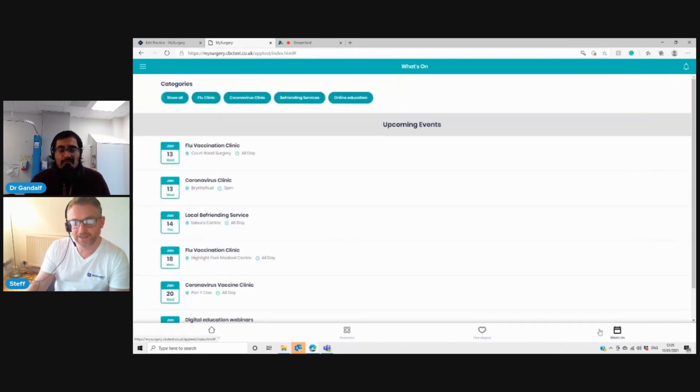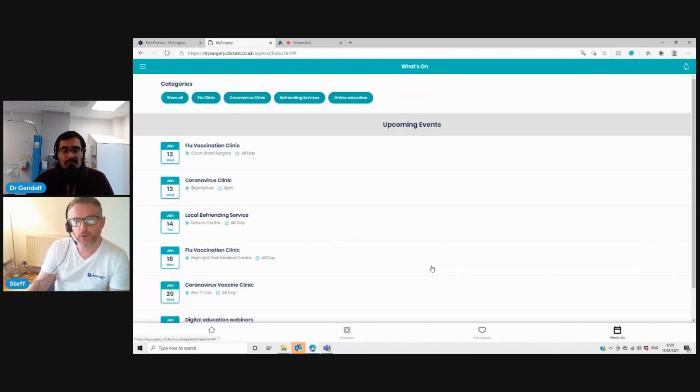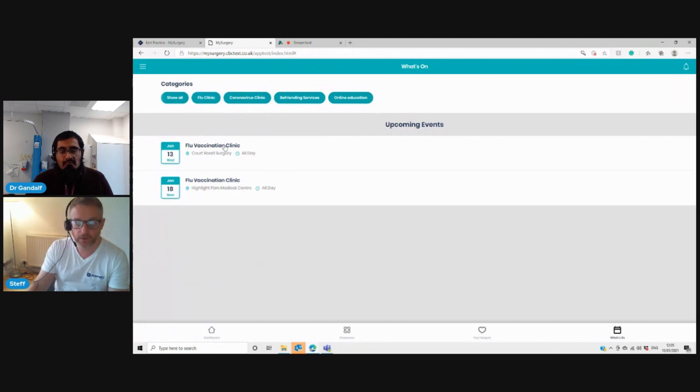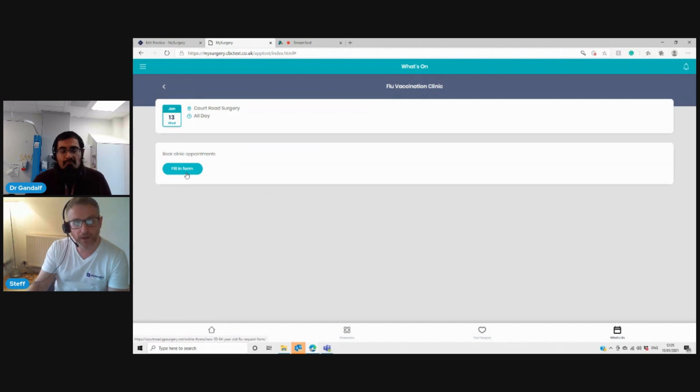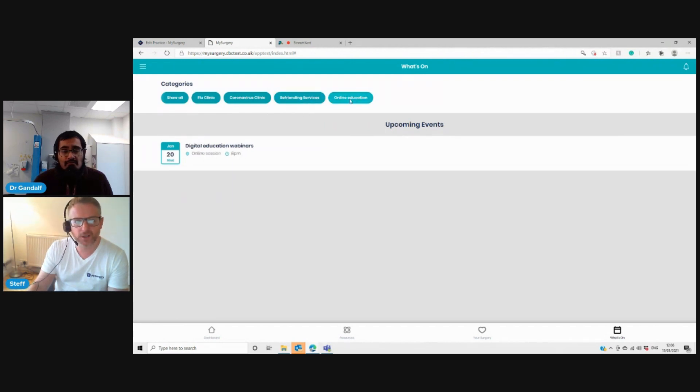The What's On calendar lets patients know what's going on and when, in the surgery and in the community. You control this as a practice manager, PCN lead, social prescriber, link worker or third sector organisation — they can all have limited access to input into the What's On calendar. Patients can narrow events down by year, find a flu clinic with date, time and location, click in to see instructions or book online. This can be done on a practice and a PCN cluster-wide basis.